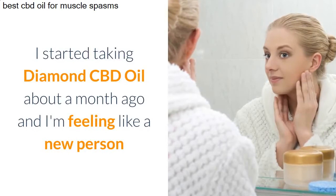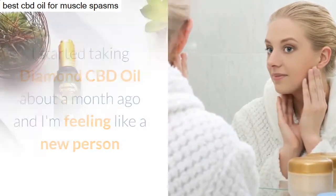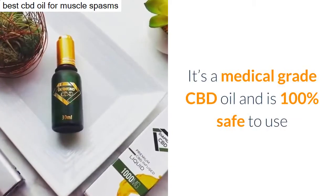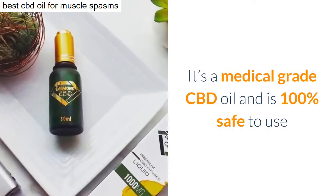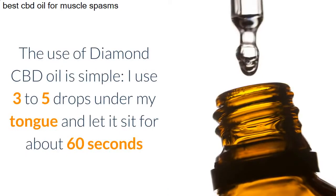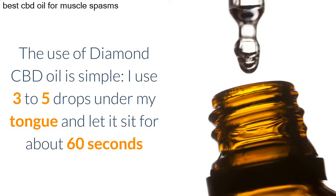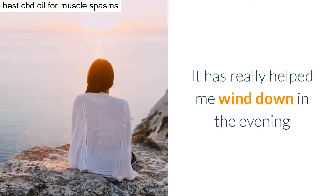I started taking Diamond CBD oil about a month ago and I'm feeling like a new person. It's a medical grade CBD oil and is 100% safe to use. The use of Diamond CBD oil is simple — I use three to five drops under my tongue and let it sit for about 60 seconds. It has really helped me wind down in the evening.